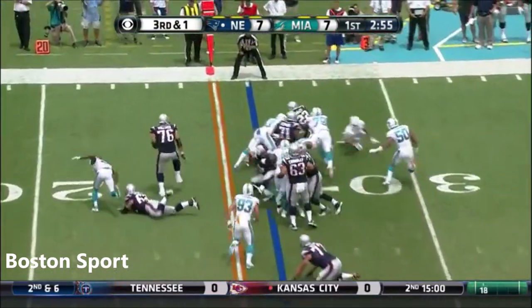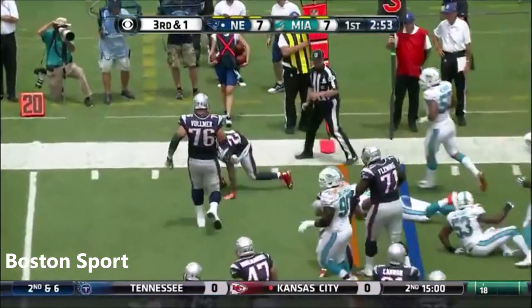On third and one, Ridley turning the corner, looking for the first down — and he got it.